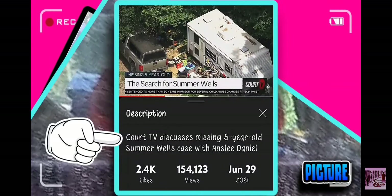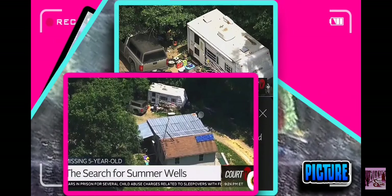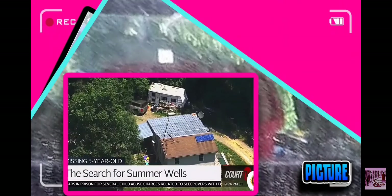So how do I know that this picture was not taken on Ben Hill Road? Check out these aerial pictures of the Wells property around their house. Now, all of these have been taken since June 15th, 2021.